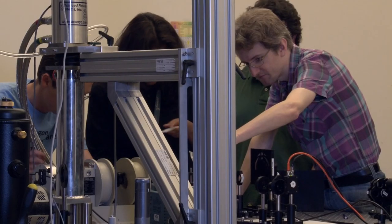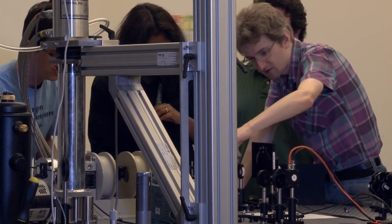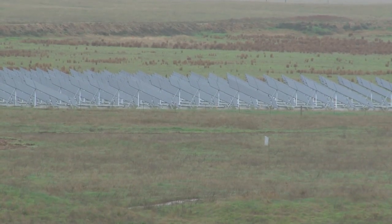As of right now, solar energy, unless subsidized, is still not viable. So there are two ways to improve that cost: one is to build better and cheaper solar panels, and another is to find a way to concentrate solar light on those solar panels.